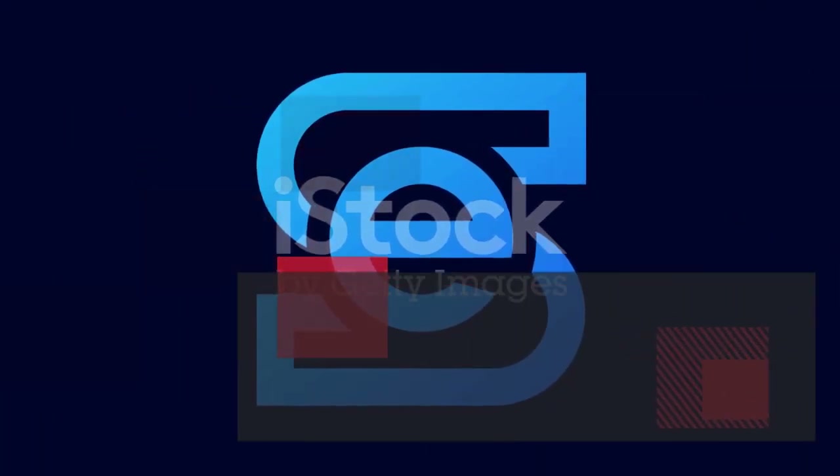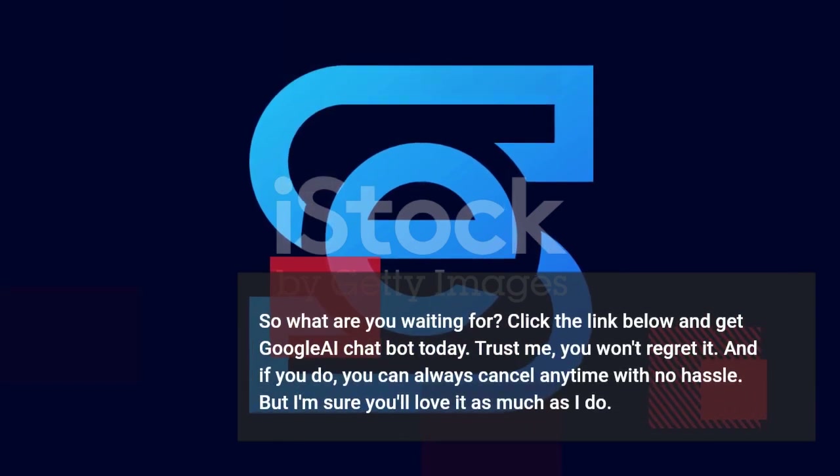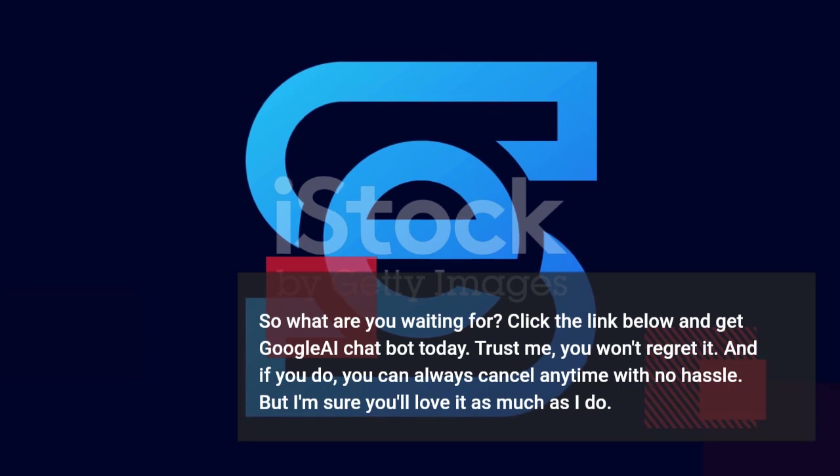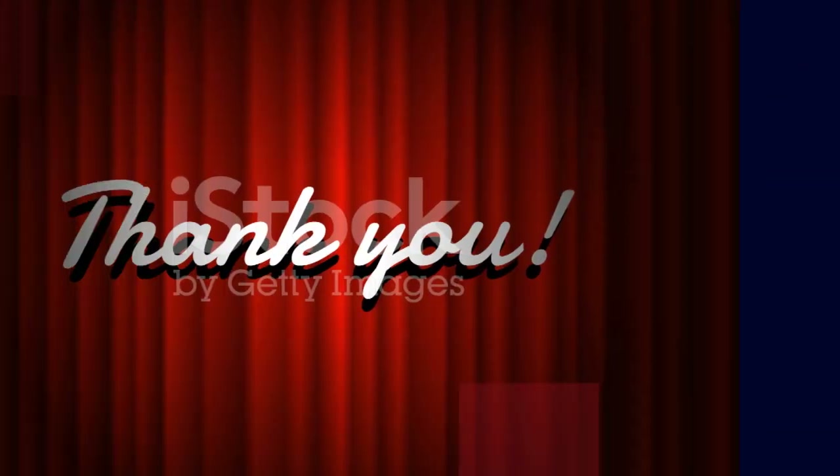So what are you waiting for? Click the link below and get Google AI Chatbot today. Trust me, you won't regret it. And if you do, you can always cancel anytime with no hassle. But I'm sure you'll love it as much as I do.